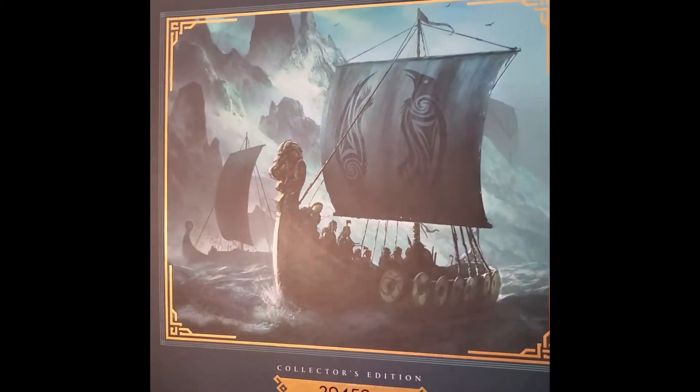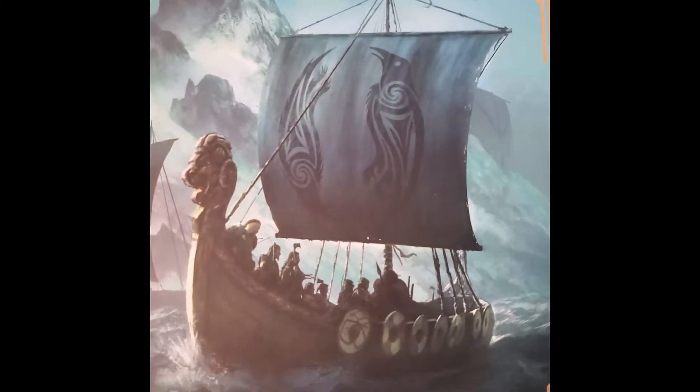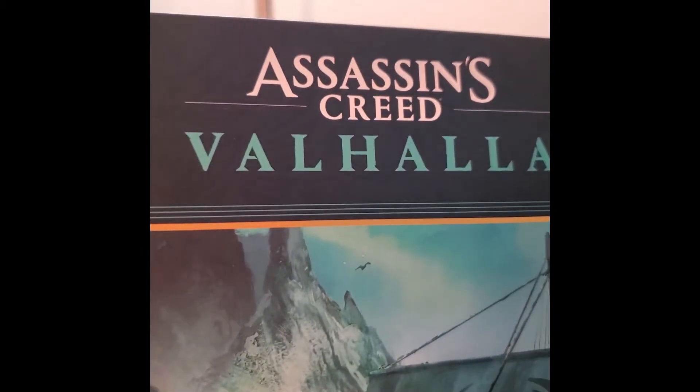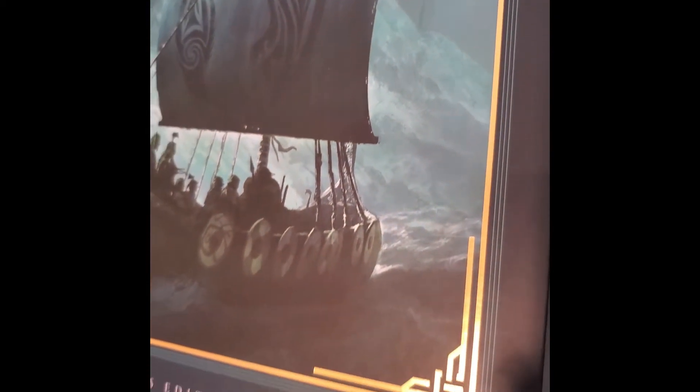Here is the certificate of authenticity. It's cool. I'm not sure if this is a thing that I need — I just don't think there will be a huge risk of replicating or copying this sculpture from Assassin's Creed, but it's cool. It's a nice picture. I do like the gold foil against the teal and the emerald green.